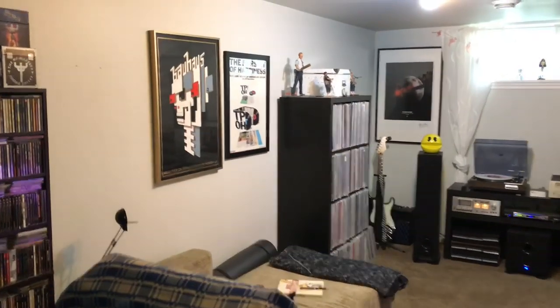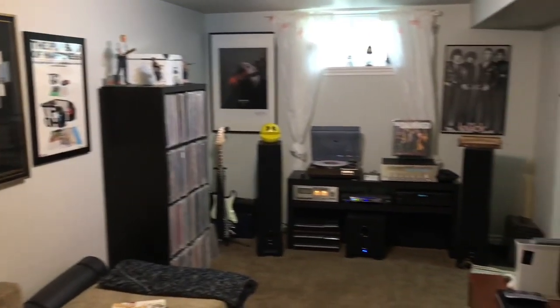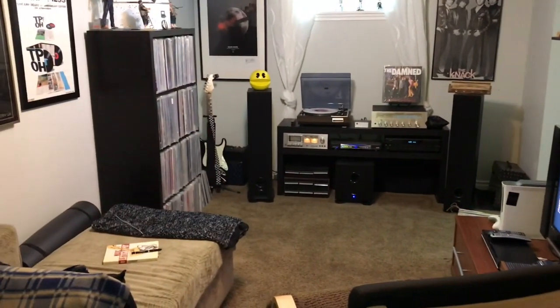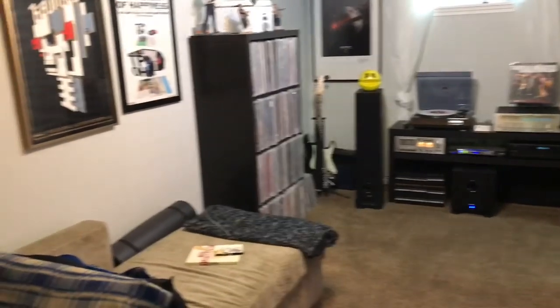You're going to see a few edits in this video, which is very unlike me, but because of lighting issues we'll have some edits today. This is a general overview of my music room. We'll get to the stereo setup in a bit. As you can see it's a bit cozy — this is the room I have to work with, and I try to make good use of it.